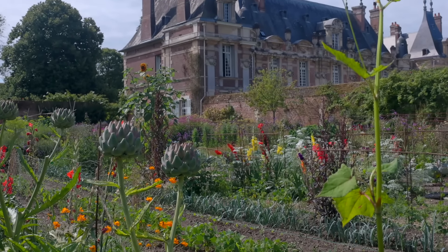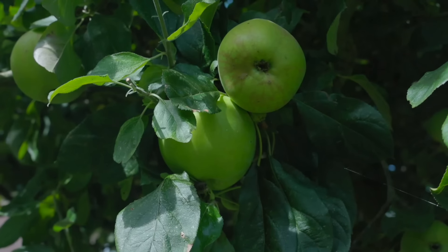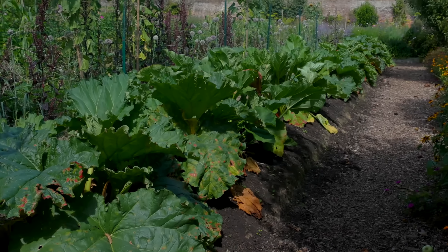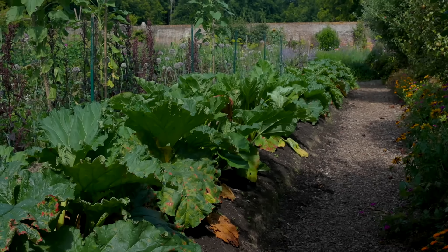I knew that traveling with other people I would have to capture things pretty quickly because we were trying to visit a lot of places. One of the things that Amy and I noticed right away about this garden is that they are mixing all kinds of plants together.